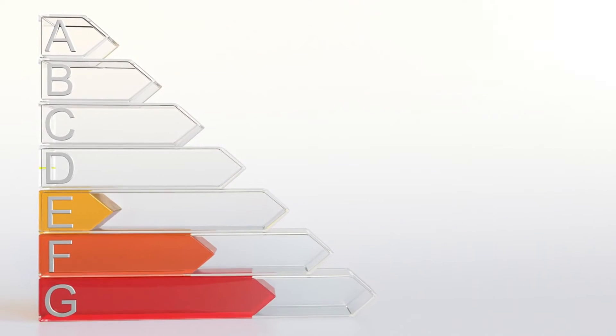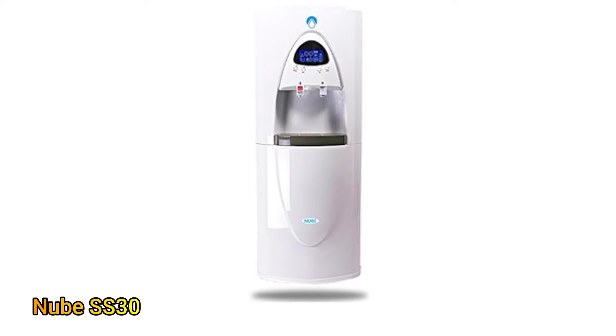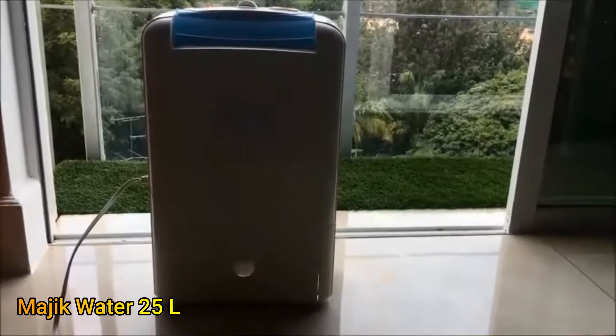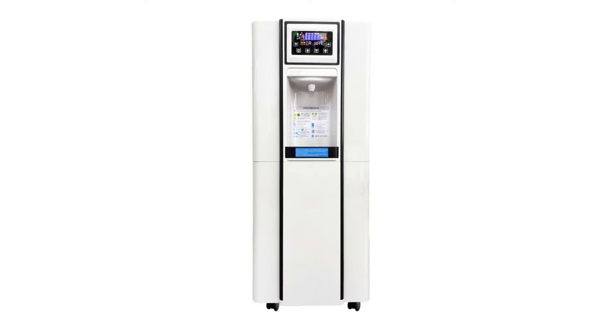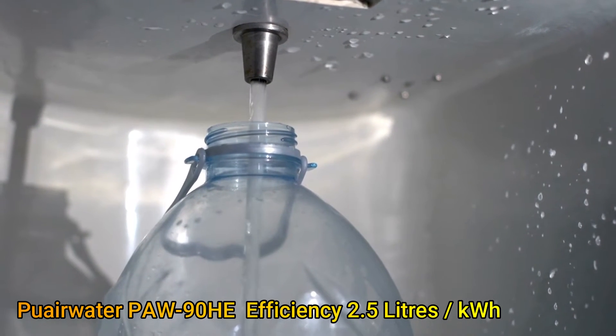Third on the list is the new SS30. Production capacity is again 30 liters but the production efficiency is slightly lower at 2.8 liters per kilowatt hour. Magic Water comes in next with 25 liters capacity and production efficiency of 2.6 liters per kilowatt hour. At number 5 we have the Pure Air Water PAW90HE with a capacity of 30 liters and production efficiency of 2.5 liters per kilowatt hour.